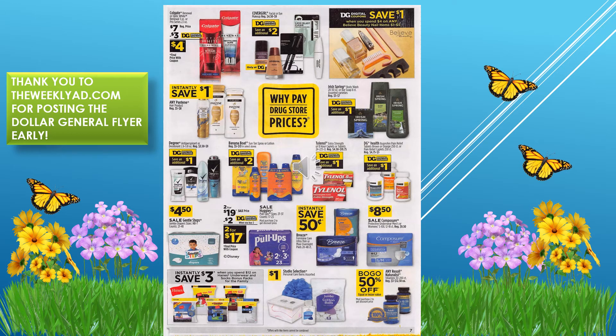On this page: save three dollars off Colgate, save an additional two dollars off CoverGirl, save one dollar when you spend four dollars on any Believe Beauty nail items, save one dollar instantly on Pantene, save an additional dollar off Degree, and save an additional dollar off Tylenol. Gentle Steps diapers are on sale for $4.50, and pull-ups are two for $19 with a two dollar digital coupon making them two for $17.